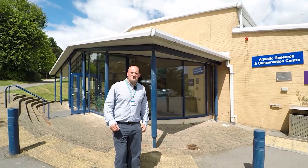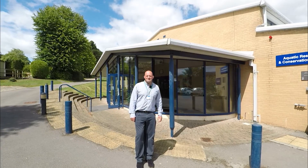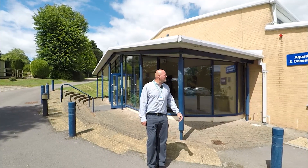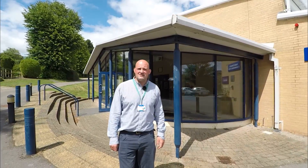Good morning folks. My name is James Watson. I'm the Level 3 Course Coordinator for the Fishery Management courses. I also teach on Level 2 and at higher education. Today I'd like to show you around the Aquatic Research and Conservation Centre, so follow me and we'll take a look at what's inside.